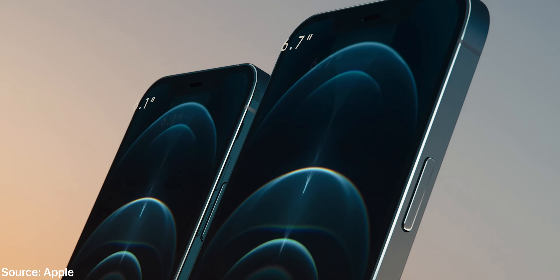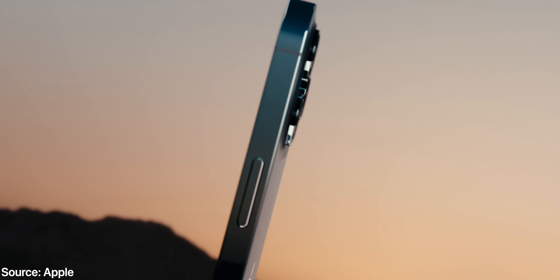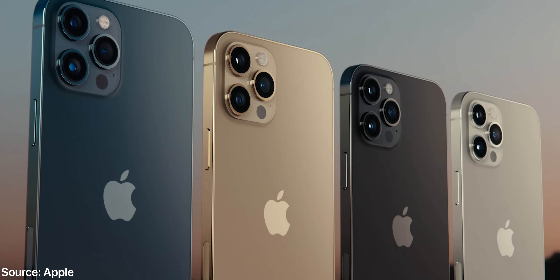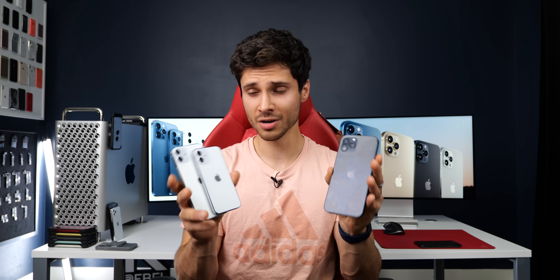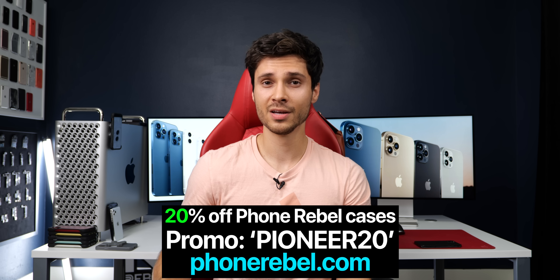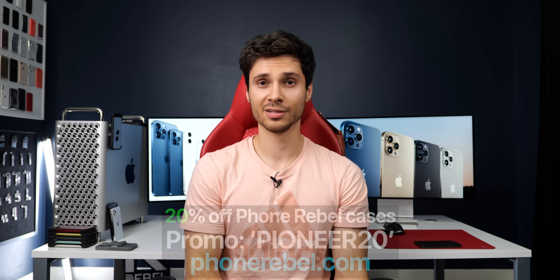And there it is — the iPhone 12 lineup. Very happy with this release. It was everything we hoped it would be, with awesome camera upgrades, and there are likely smaller things Apple didn't mention that we'll only know once we receive the devices. Stay tuned for our full coverage, and thanks for watching.